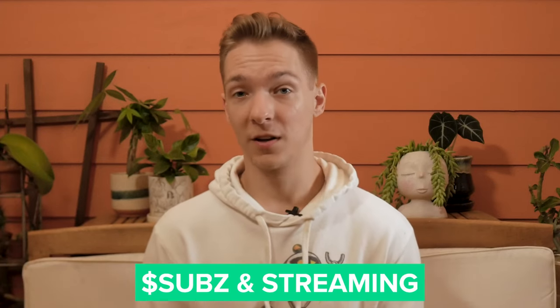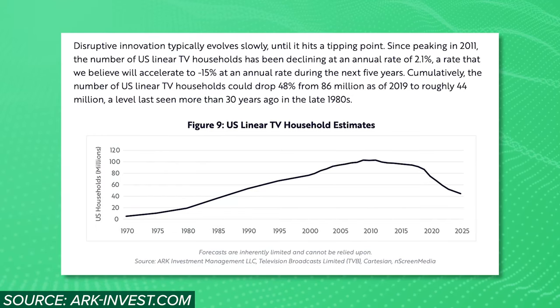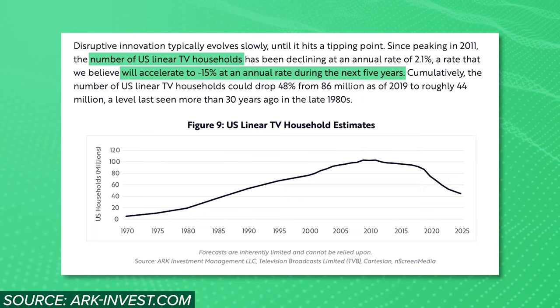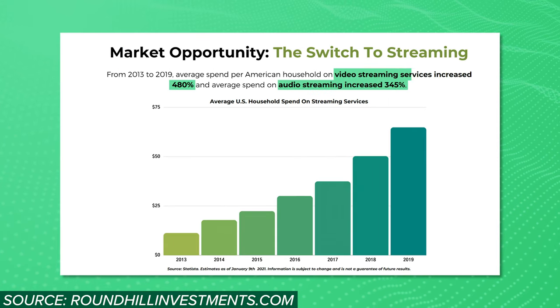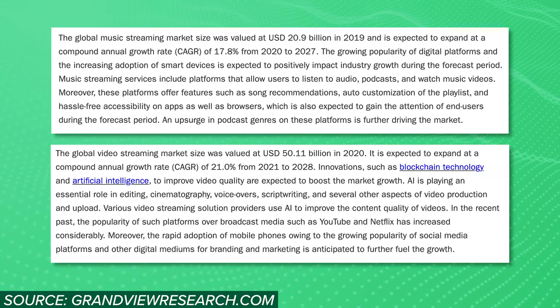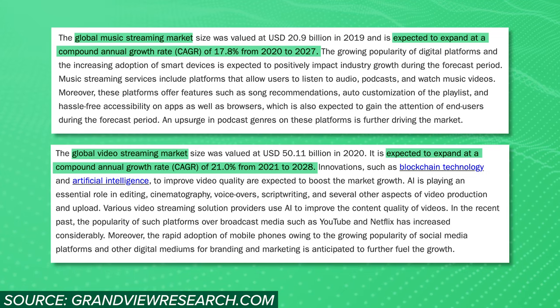Overall, the SUBS ETF seems like a well-balanced fund for investing in streaming, but to find out whether this is a worthwhile investment, we have to consider the trajectory of the streaming market. You don't have to look very hard to find numbers that support the growth of streaming services and the demise of traditional content delivery. Cord cutting is a growing trend, and in the next five years, ARK Invest expects the number of households with traditional TV services to decline by 15% annually. Roundhill also reports growing cable TV cancellations, with 27% of households planning to cut cable TV in 2021 alone. On the other side of things, spending on audio and video streaming services has increased 345% and 480% respectively over the last several years. With these trends in full swing, Grandview Research expects both audio and video streaming to grow at a compound annual growth rate of about 20%, and based on its holdings, I would expect the SUBS ETF to be very well positioned to benefit from that growth.